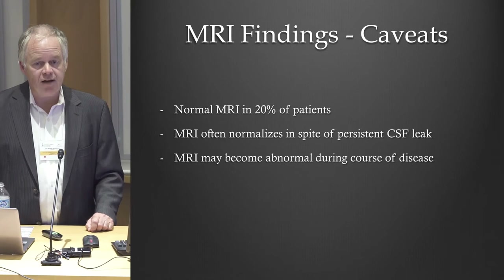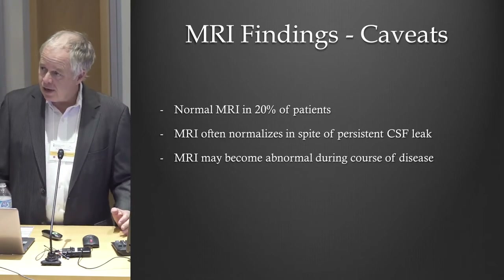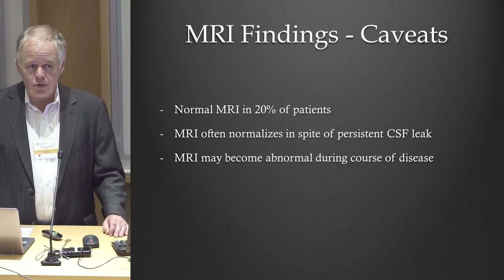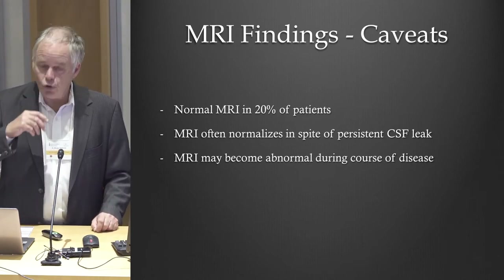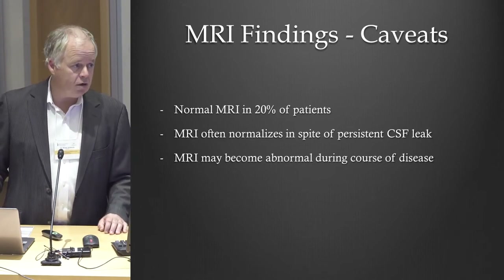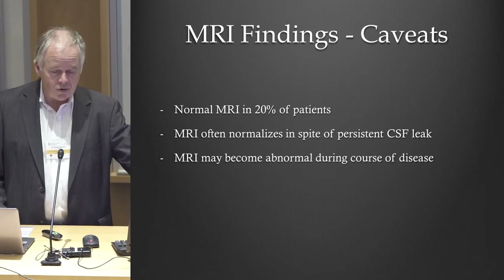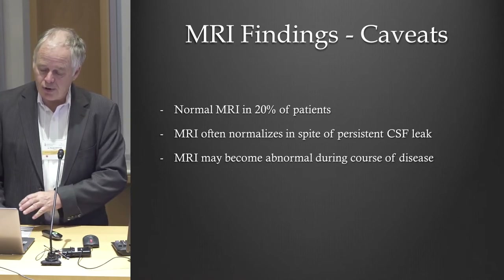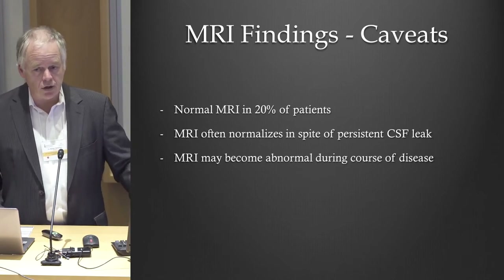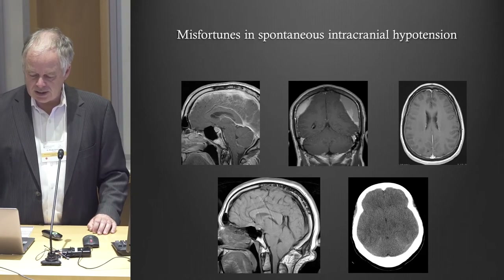Some people have typical symptoms of a CSF leak, get a brain MRI, and are told their brain MRI is normal — they cannot have a leak. But about one out of five people we see have a normal brain MRI from beginning to end, yet have a large leak on spine imaging. Usually the MRI is abnormal at first and then becomes normal over time. So even if you've had an MRI a year or two ago that was normal and symptoms persist, it's probably a good idea to get another MRI scan.